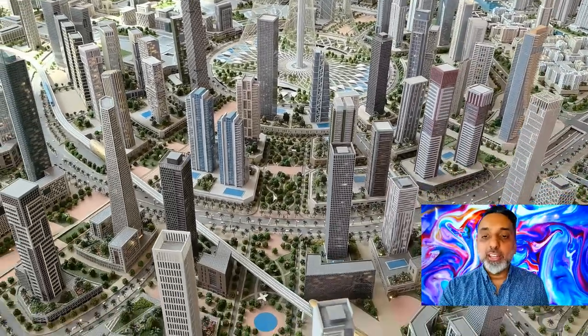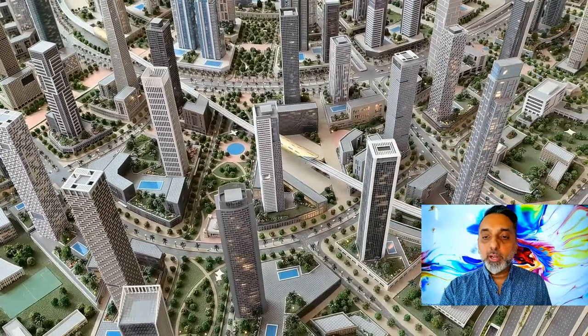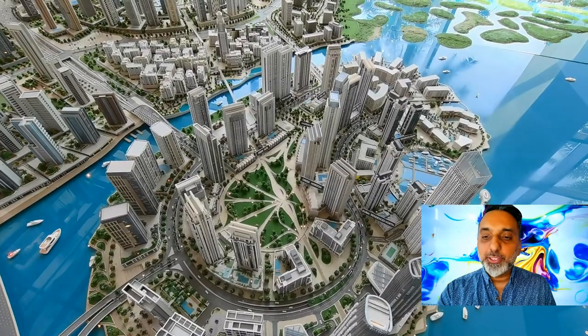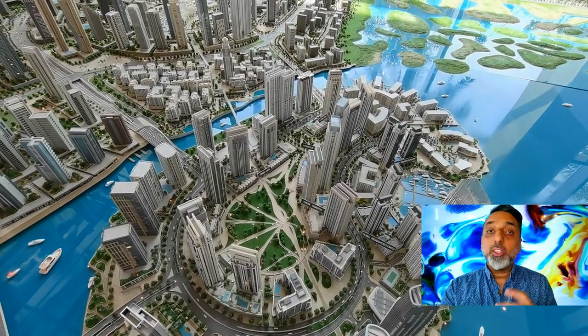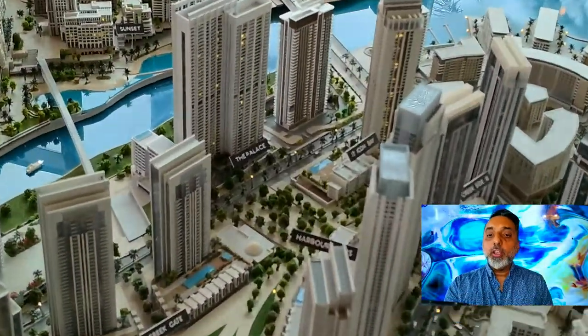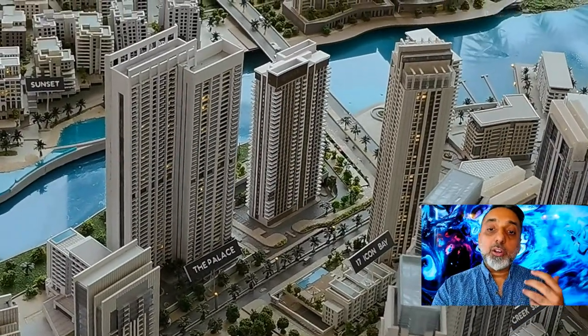The Creek Palace is the gateway entrance to the MRT Island, five to ten minutes walk to the marina and the Central Park. It's your home within this master community. The Creek Promenade is footsteps away from the Creek marina, the yacht berth, and everything happening over there. There are three levels of basement parking, retail on the Creek Promenade, and a ground floor lobby.